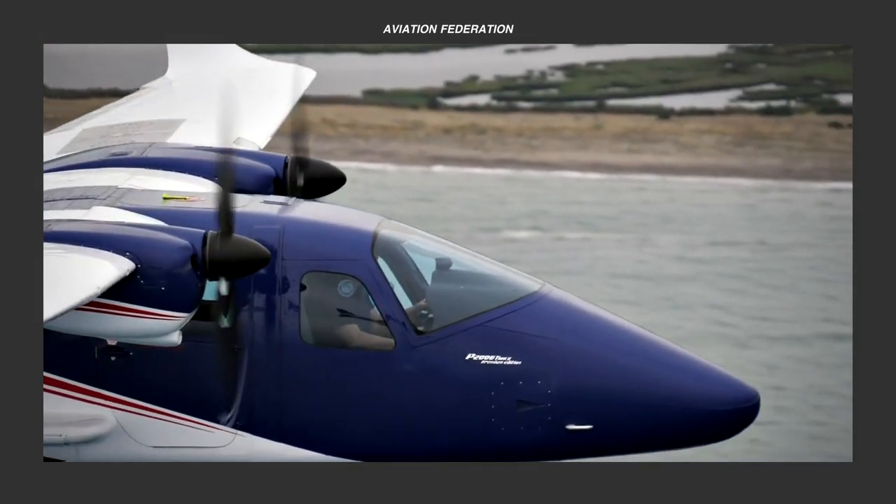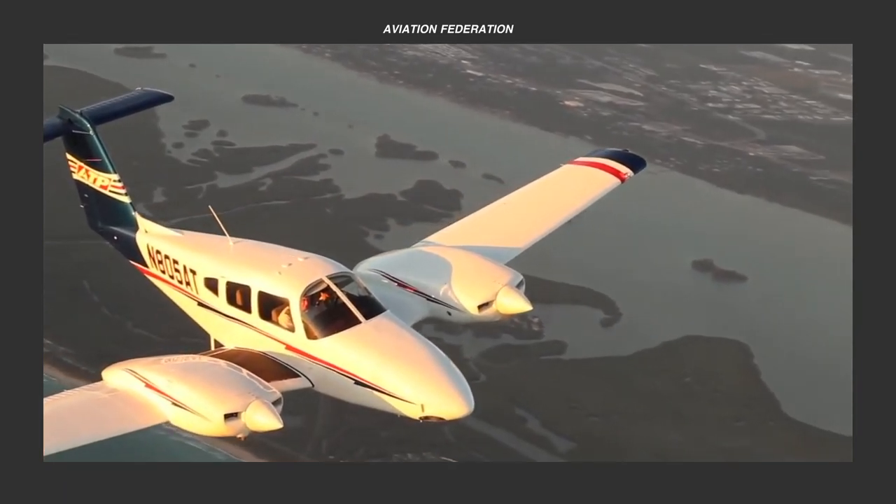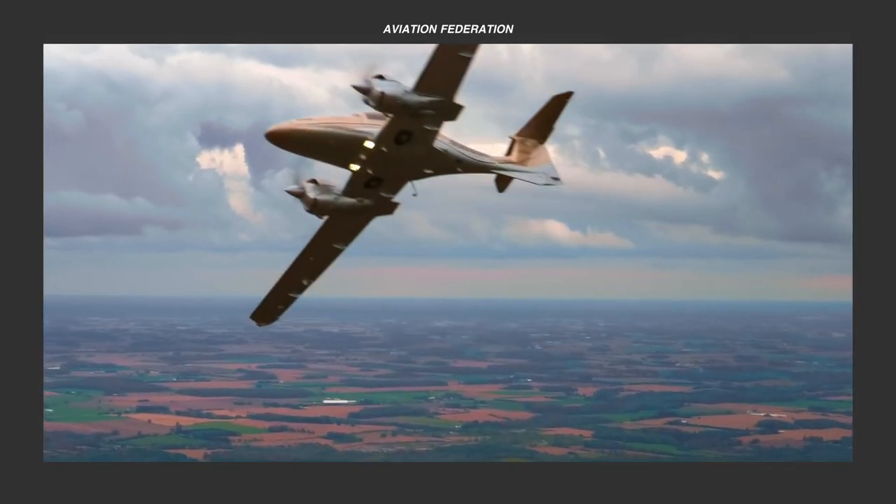This is Aviation Federation, sharing with you exciting information about the latest and greatest in aviation and beyond.